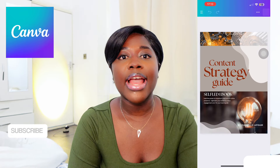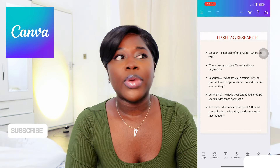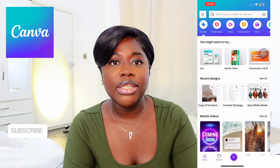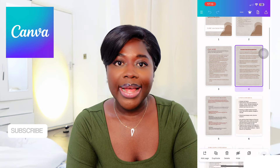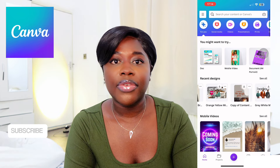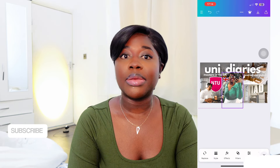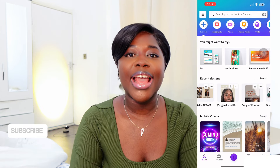The next app is Canva — especially for creating guides, e-books, and digital products. I create them in Canva and save them as PDFs to send to clients. I use it to compile resources, create engaging graphics, and especially for my YouTube thumbnails. If I need extremely advanced graphics, I use Photoshop on my PC, but on my phone I resort to Canva.